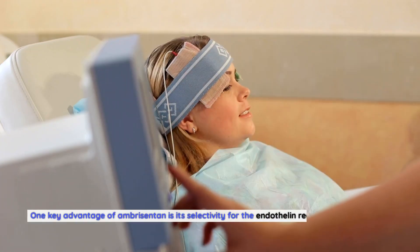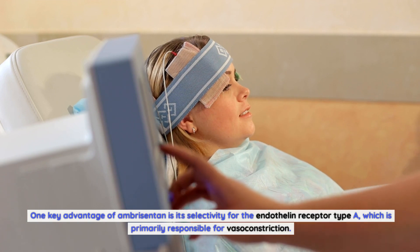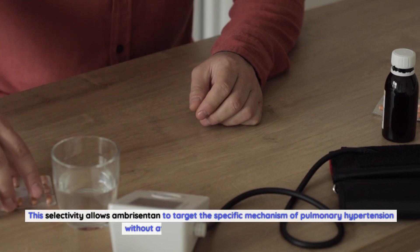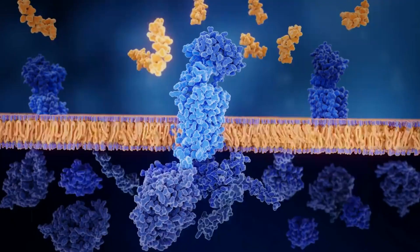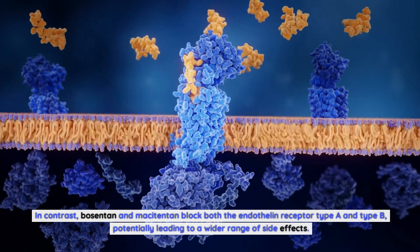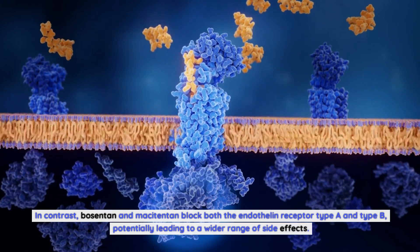One key advantage of Ambrosentin is its selectivity for the endothelin receptor type A, which is primarily responsible for vasoconstriction. This selectivity allows Ambrosentin to target the specific mechanism of pulmonary hypertension without affecting other endothelin receptors. In contrast, Bosentin and Machatentin block both the endothelin receptor type A and type B, potentially leading to a wider range of side effects.